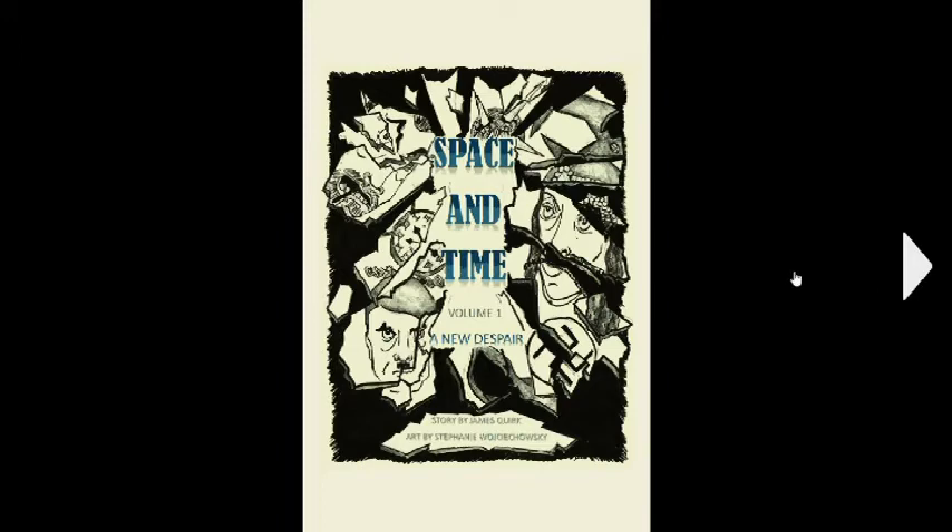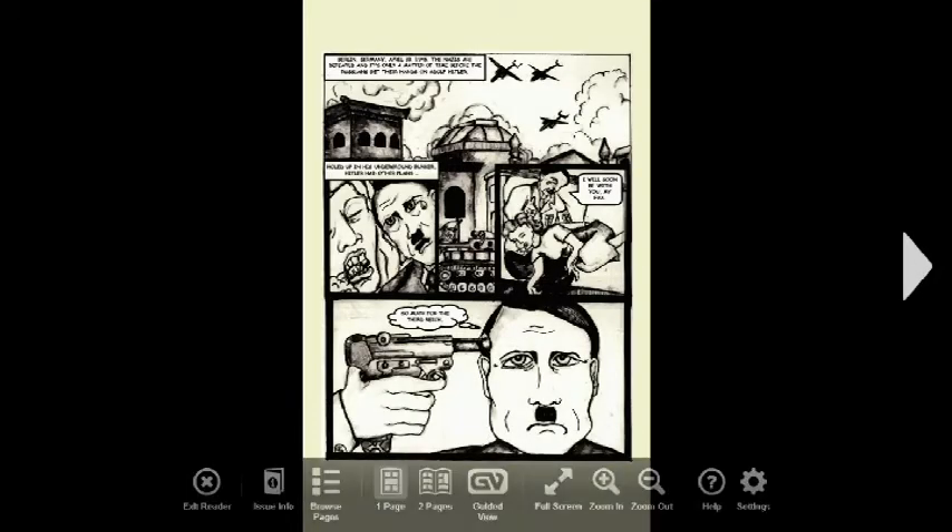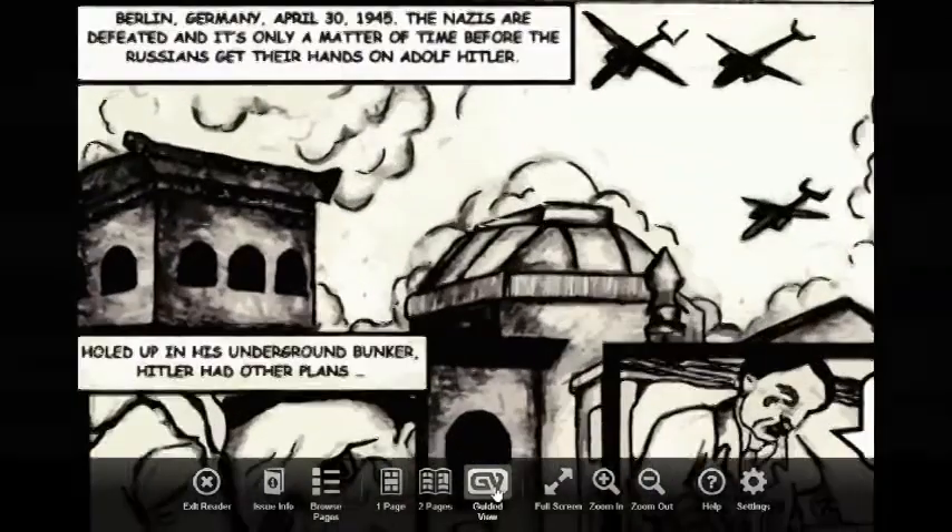We're going to see how this guided view works. This is the first page of 'Space and Time Volume One.' You have this arrow here and you can move over to the next page. This is basically the credits page, and also my friends John and Amy Inama were the technical support on this project.